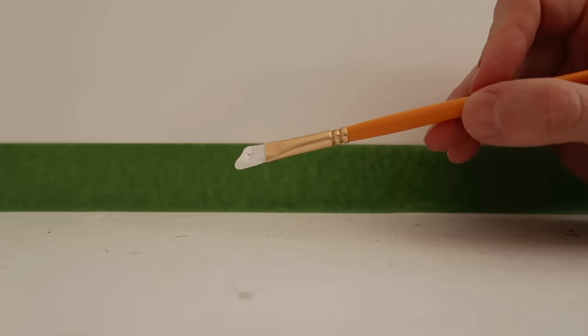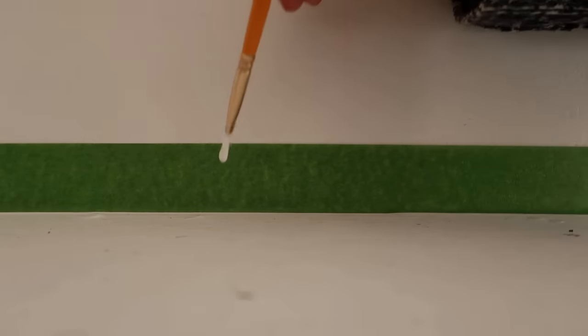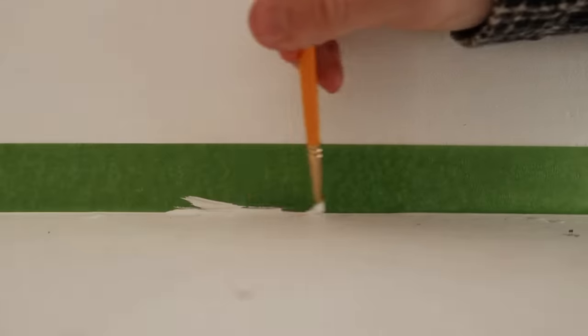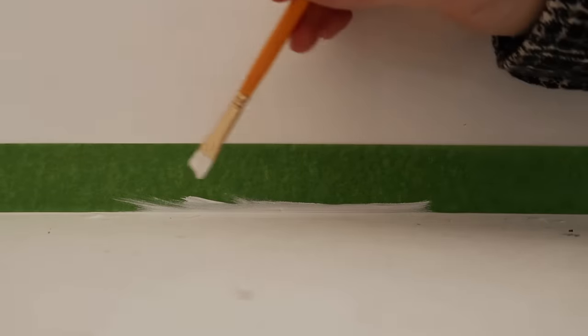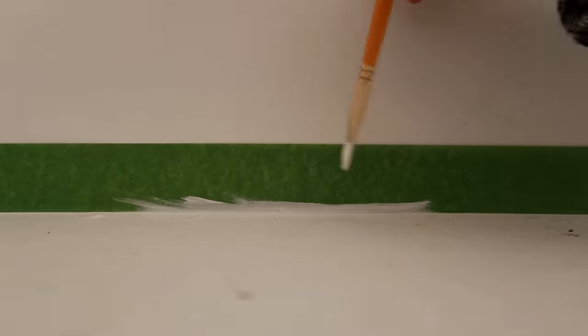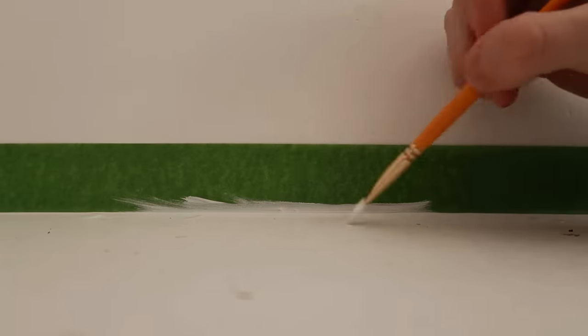I always suggest going in first with your wall color. I have some Chantilly Lace, which is my wall color, and I'm painting it along the separation line. This will fill in any bleed areas, so when we add the black, anything that bleeds is going to be white — the same color as the wall — giving us a nice clean line.